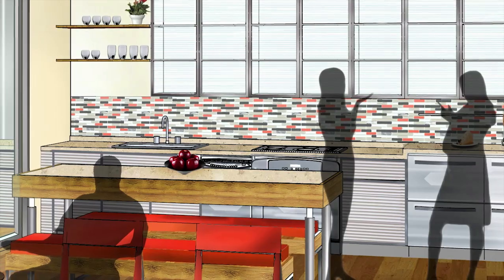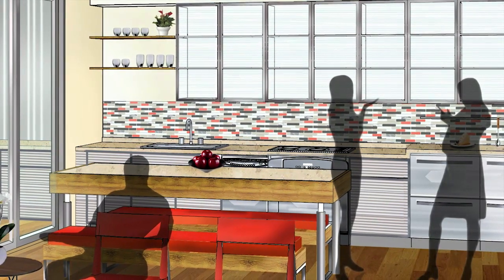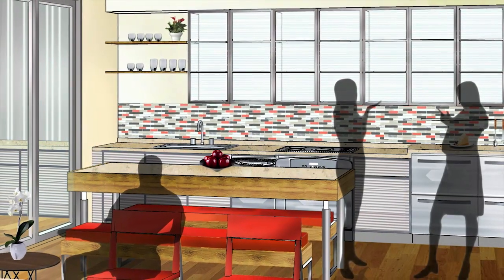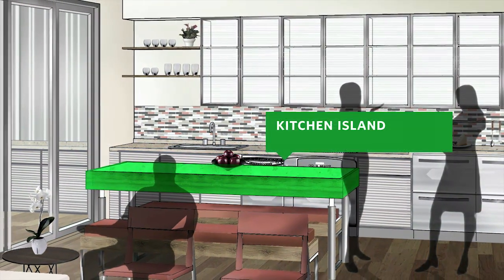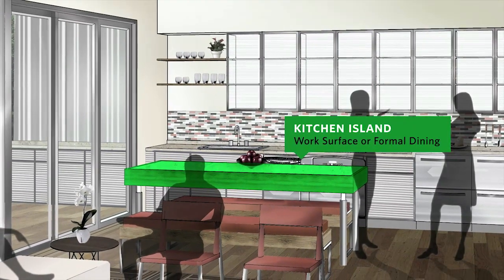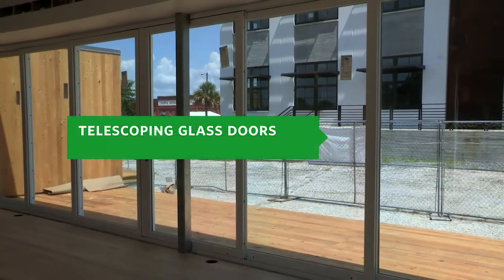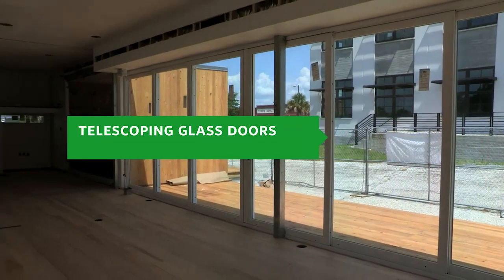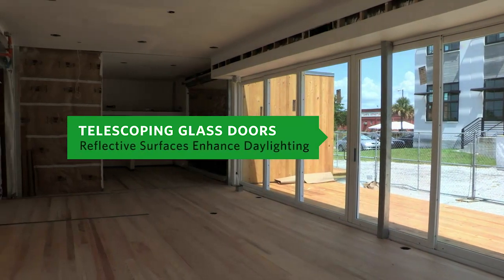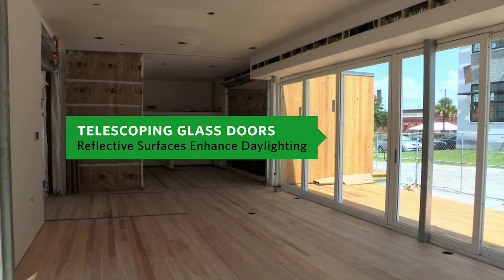Intelligent design and furnishings that perform double duty allow for multiple uses of space and maximize the limited square footage. The kitchen island is actually a table that can function as a work surface or adjust to be used for more formal dining. Telescoping glass doors along the north face allow for natural light while reflective surfaces reflect light deeper into the house and enhance daylighting.